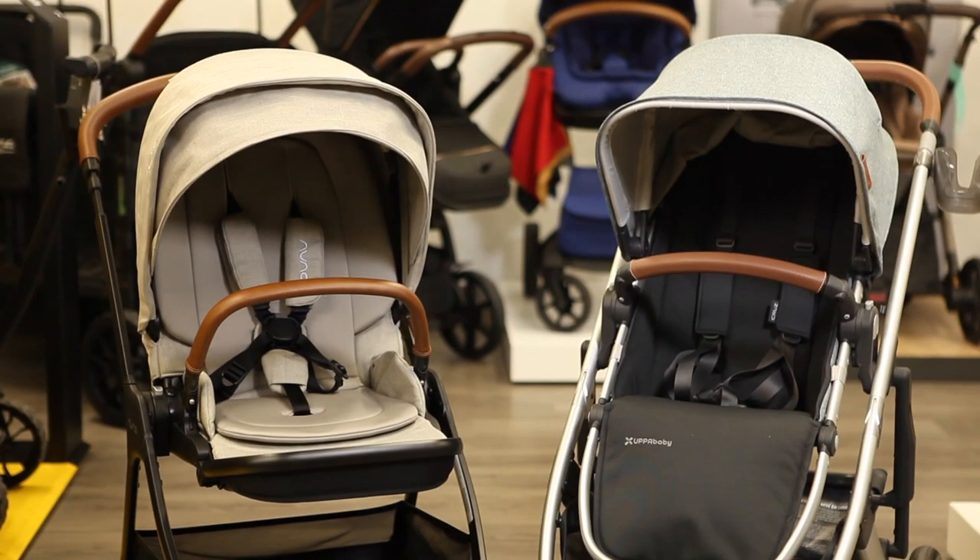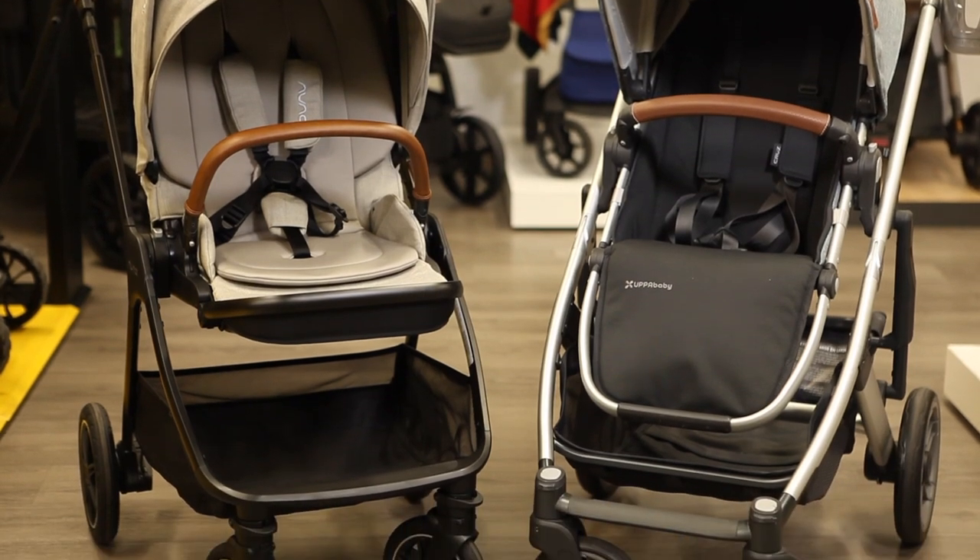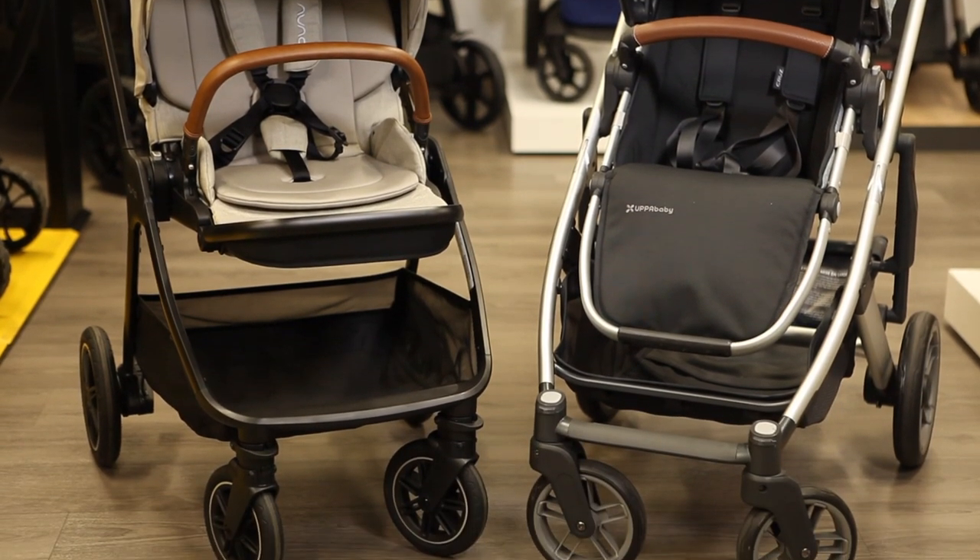Both the Triv Next and Cruise V2 are priced at $699, which includes the stroller frame, toddler seat, and rain cover. Plus, Uppababy includes a mesh bug cover with the Cruise.